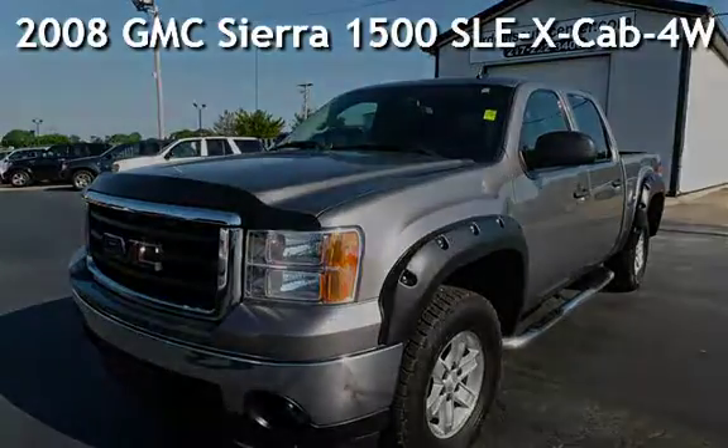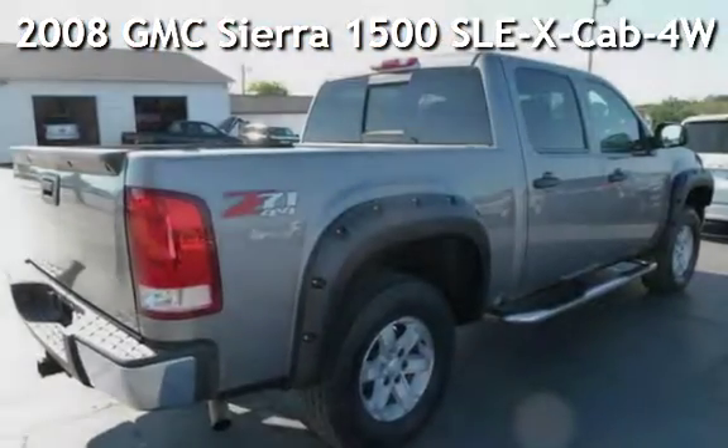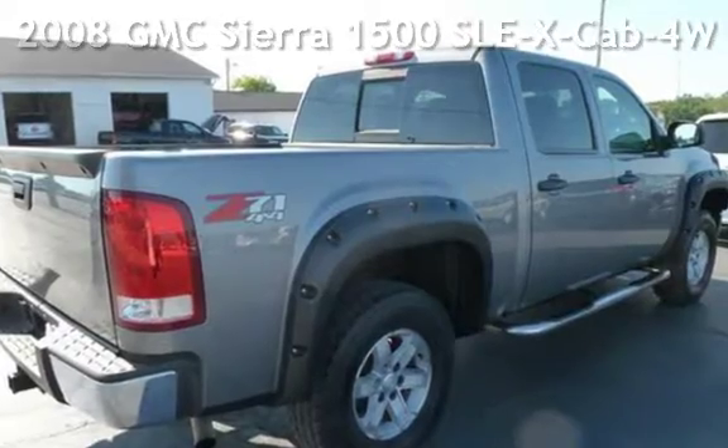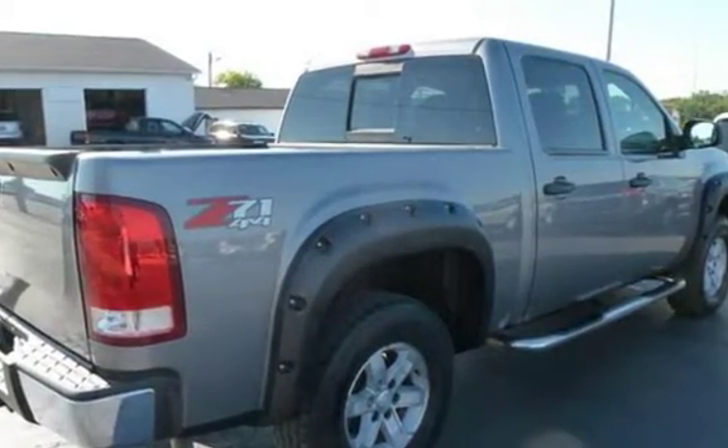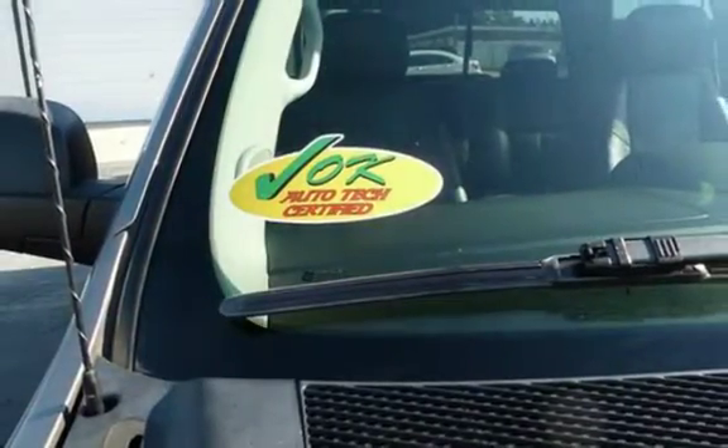Presenting a pre-owned 2008 GMC Sierra 1500 SLE. This four-door truck has an eight-cylinder, 5.3-liter V8 engine, with four-wheel drive, and an automatic transmission.